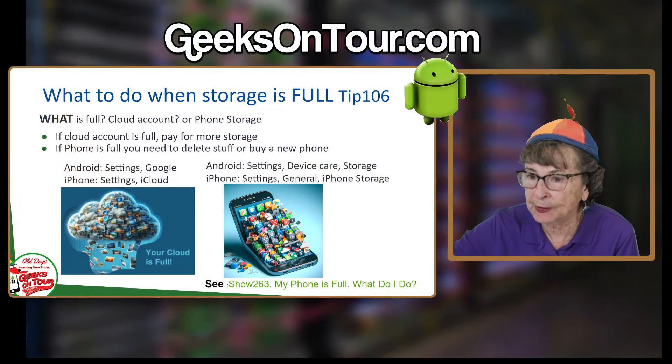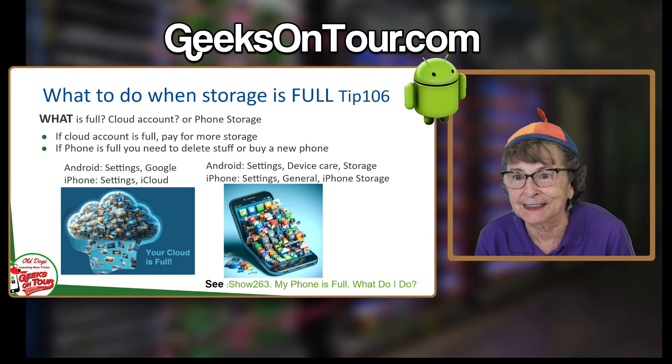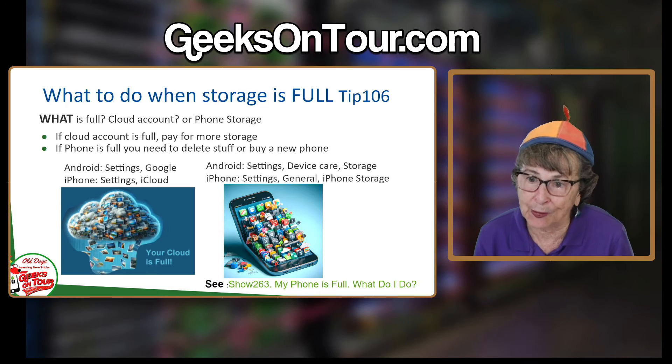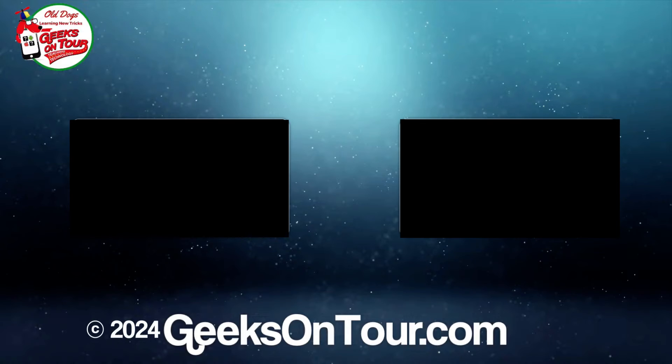If your cloud account is full, you just pay for more cloud storage — easily done. If your phone is full, you need to delete stuff or buy a new phone that has more storage. I always say buy a new phone. And if you can, that is the best because lots of things will be better with a new phone.